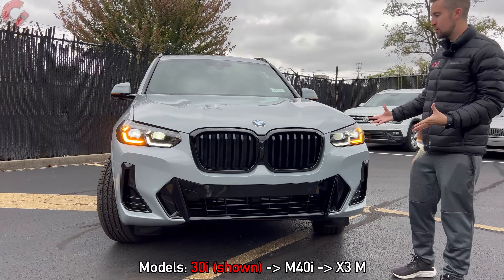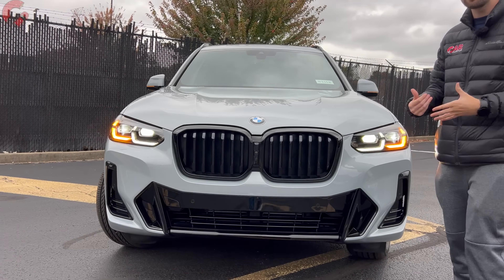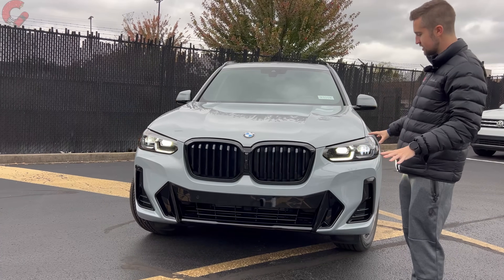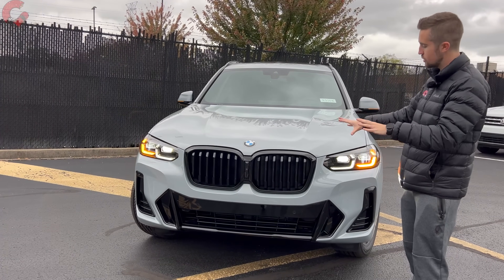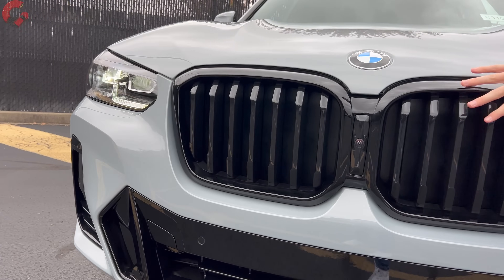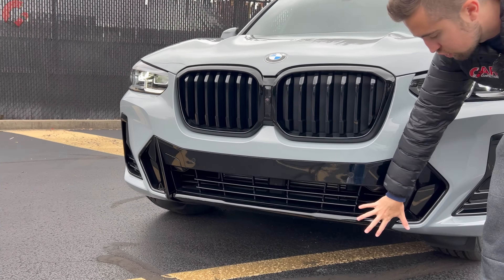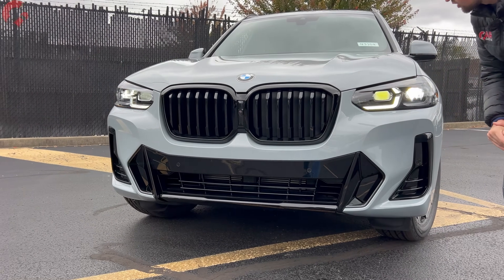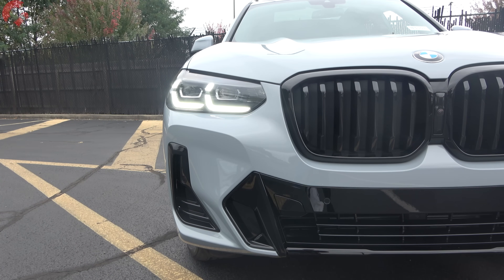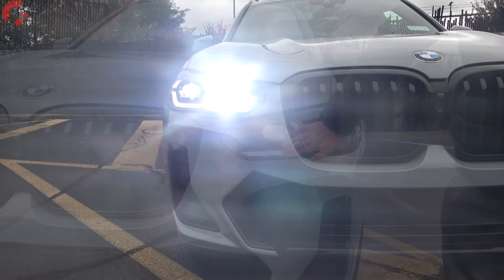It has all the signature BMW elements you'd expect — actually the more traditional styled BMW elements versus some of their newer models — and it looks nice and aggressive, especially when you have the M Sport package. With that you're going to have a gloss black finish on your signature kidney grills, and a more aggressive finish down on the lower fascia also finished in gloss black. Over at the headlights, these are full LED and also adaptive LEDs.